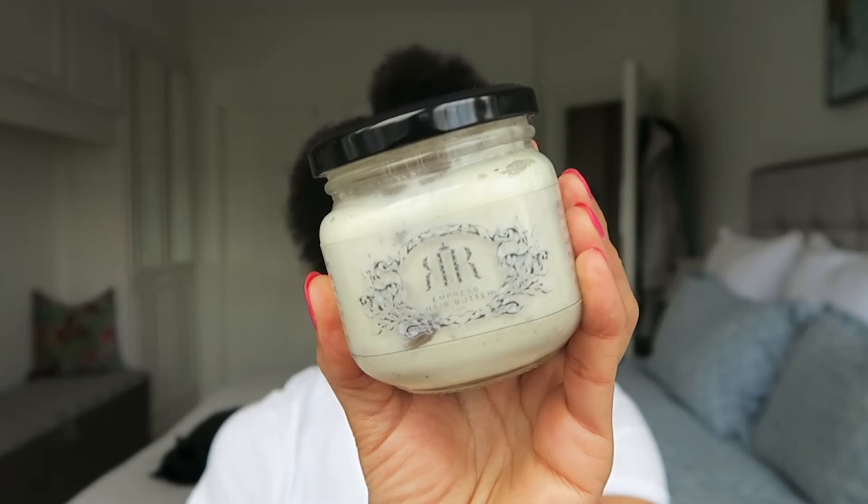I alternate throughout the week — one night it's the Aunt Jackie's Not On My Watch, which has quite a watery consistency, and another night it's the Retro Rich Empress Hair Butter, which is a thicker consistency. You can see this one is nearly finished too, which shows how much I love it. You only need a small amount — it really softens up quickly when you work it in your fingers. In this one you've got shea butter, grapeseed oil, sunflower oil, apricot oil, castor oil, and argan oil. All the oils — it's fabulous.